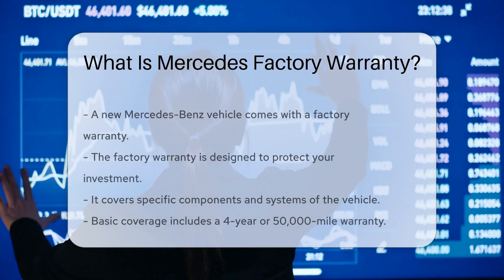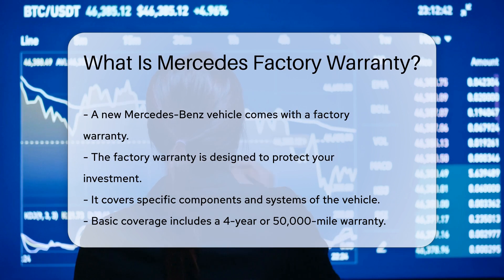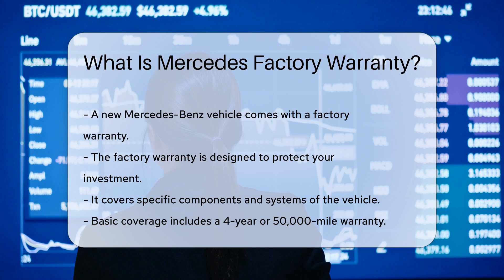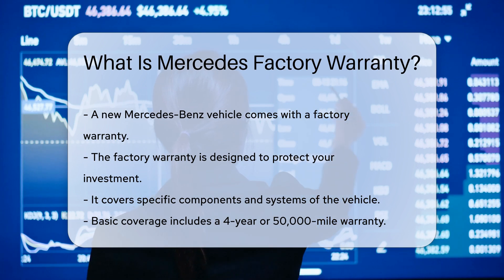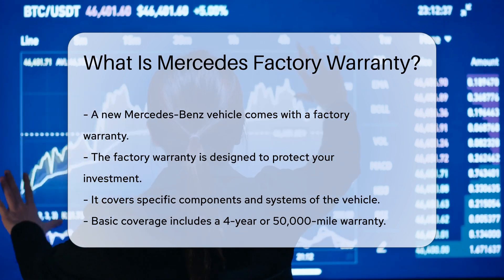When you purchase a new Mercedes-Benz vehicle, it comes with a factory warranty. This warranty is designed to protect your investment and covers specific components and systems of the vehicle. The basic coverage includes a four-year or 50,000-mile warranty, which applies to most new Mercedes-Benz vehicles. The coverage period begins from the date of delivery or when the vehicle is first put into service.